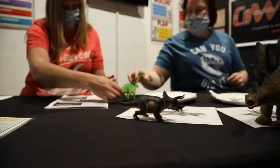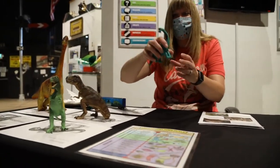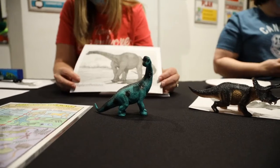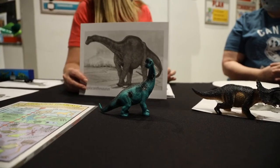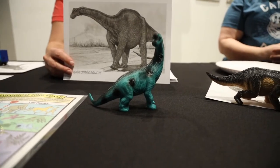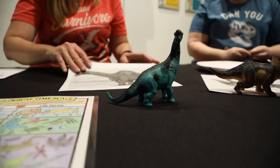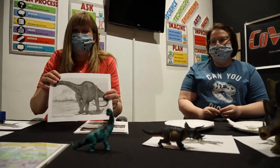Our next one has a really long name — Haplocanthosaurus. He looks similar to the Diplodocus but has a shorter neck. They didn't give us his length, but he was actually first found in Colorado too — another first. He was discovered by a young college student working as a paleontologist. If they were still around today, they would need a Colorado 'Native' license plate sticker.